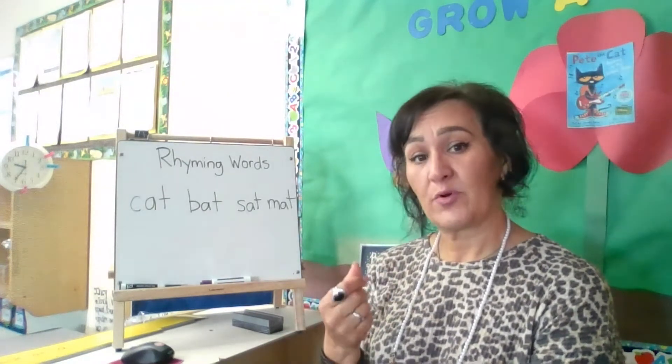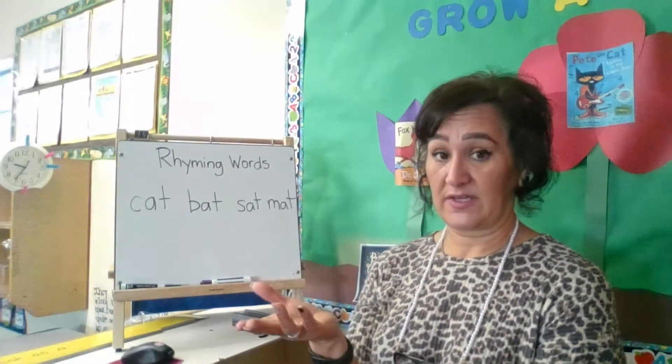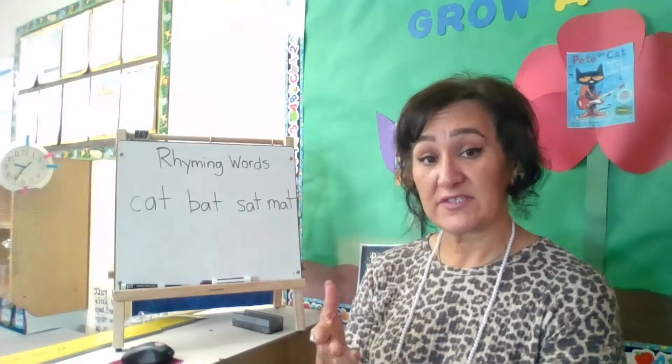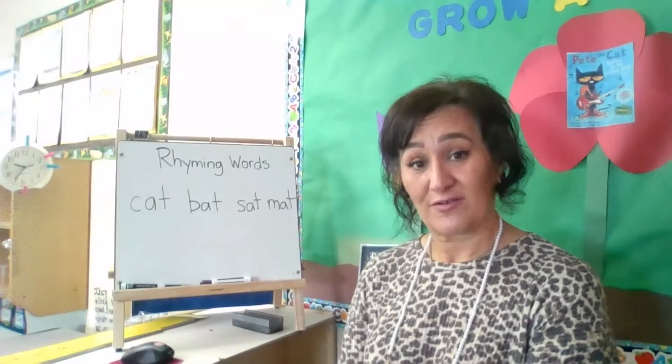Rhyming is very important because down the road, when children are going to start to read, we want them to be able to listen to those different sounds and differentiate them so that they can be strong readers.